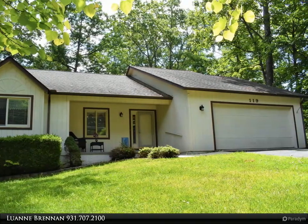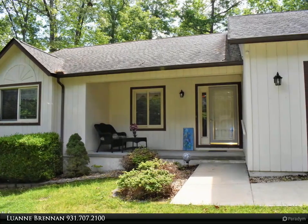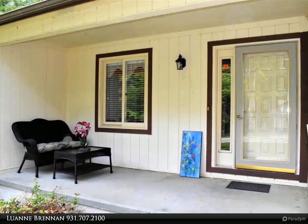This home is in a great location and close to many Fairfield Glade amenities. The vacant lot to the right of the home will never be built on, as it's merged with the corner home.